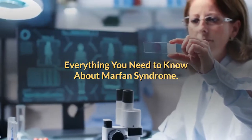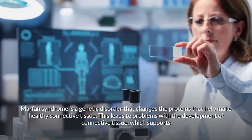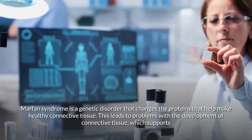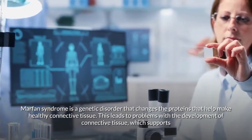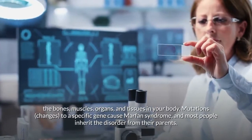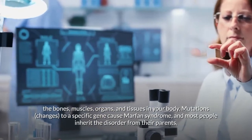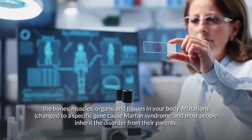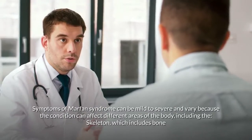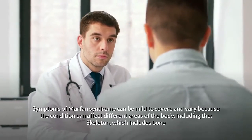Marfan syndrome is a genetic disorder that changes the proteins that help make healthy connective tissue. This leads to problems with the development of connective tissue, which supports the bones, muscles, organs, and tissues in your body. Mutations — changes to a specific gene — cause Marfan syndrome, and most people inherit the disorder from their parents.